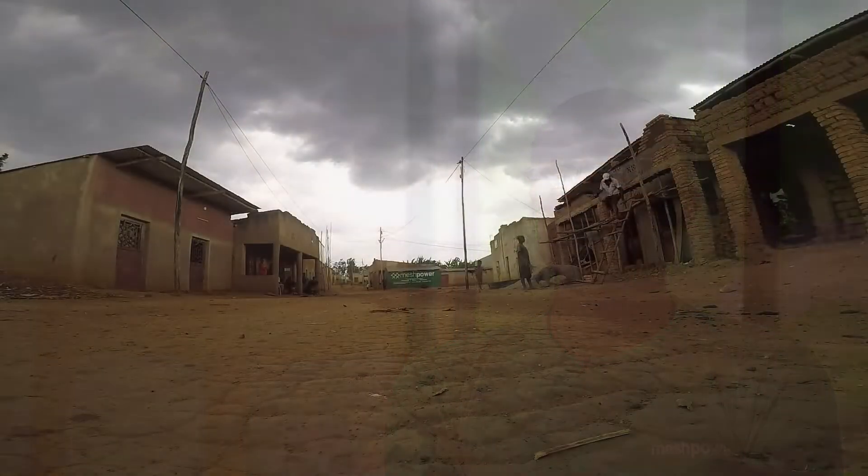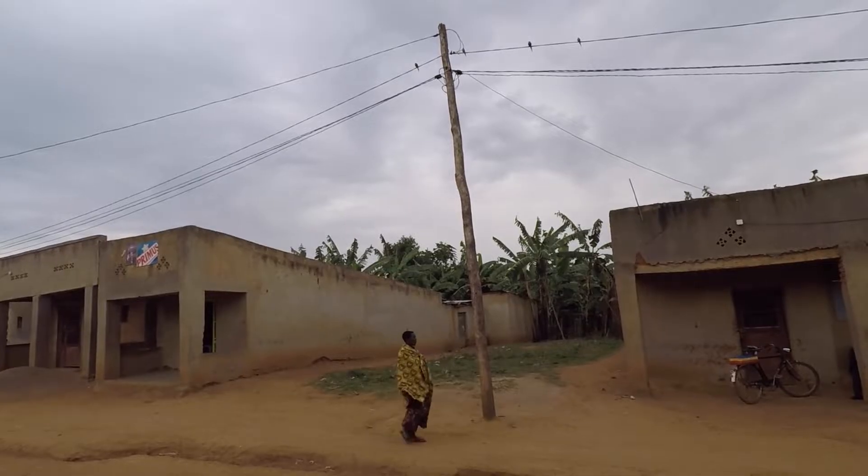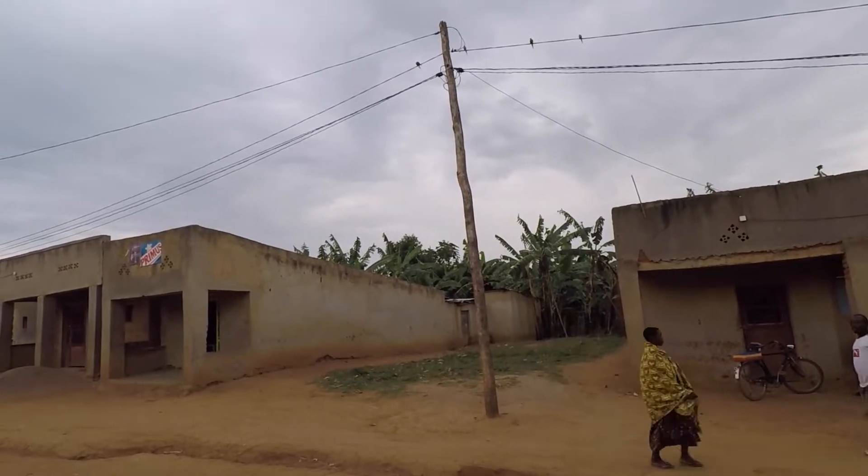I grew up in a rural area where there was no electricity and I know how difficult life was — the same as the community that we are supplying today. Before we arrived there, life was super complicated.